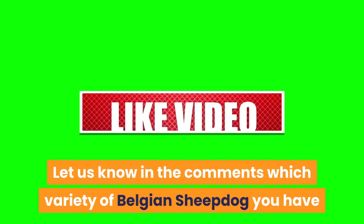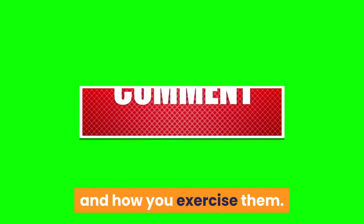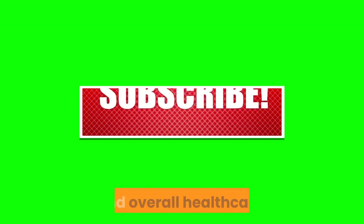Let us know in the comments which variety of Belgian Sheepdog you have and how you exercise them. Like and subscribe for more videos on dog exercise, enrichment, and overall healthcare.